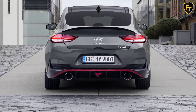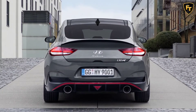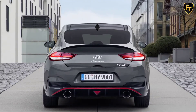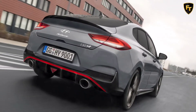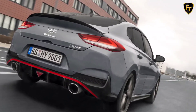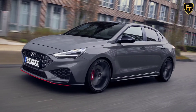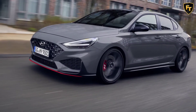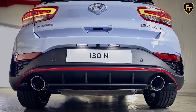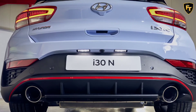Which all sounds fine and dandy, and the i30N is a properly capable and appealing car, but there is a price to pay — literally. The starting point for the new i30N is £33,745, or £34,495 for the Fastback model, but that's for the manual box. If you want the new DCT box, you'll need to fork out £35,695, or £36,445 for the Fastback.